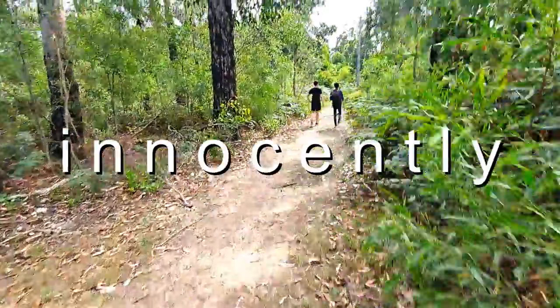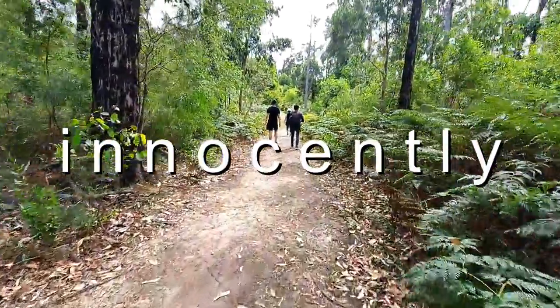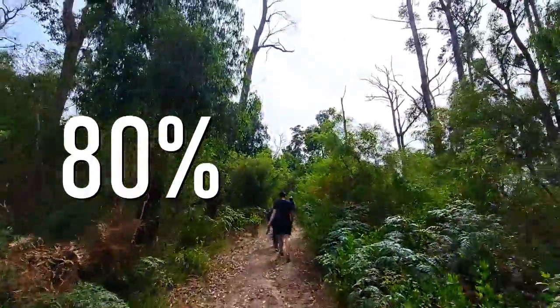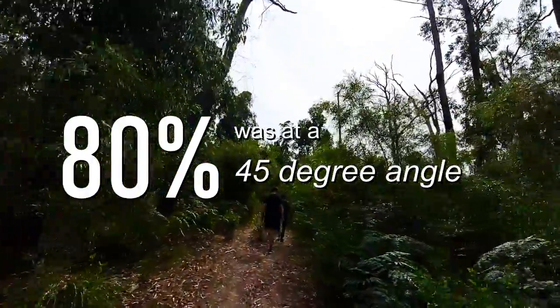The 'steep climb gravel track' sign is a real understatement. It starts off innocently with a level walking path through the bush, but I swear about 80% of the track was at a 45 degree angle. Jonah was a pro leading us up the path. Once you made it to the top, there's a little bit of a view — I think I was too puffed out and forgot to film that bit.